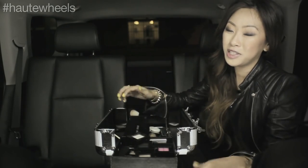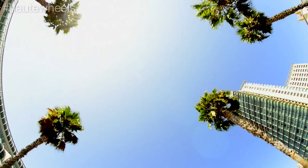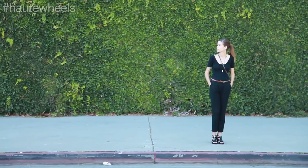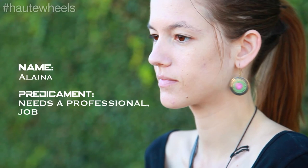This is Claire Marshall and I'm doing makeovers in a car, and you could be part of it. We're going to pick up Elena. She wants to learn how to do pretty professional makeup for her job interview.